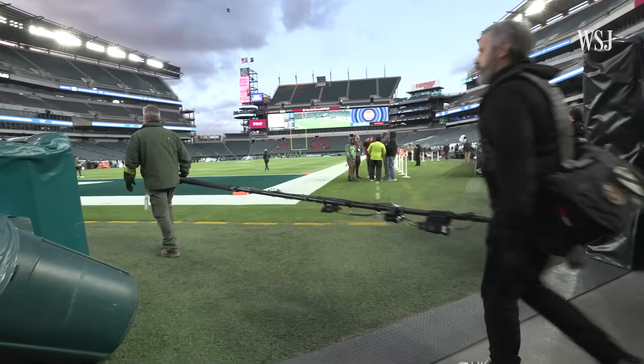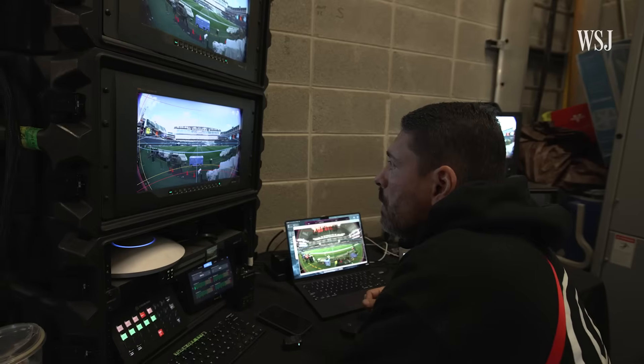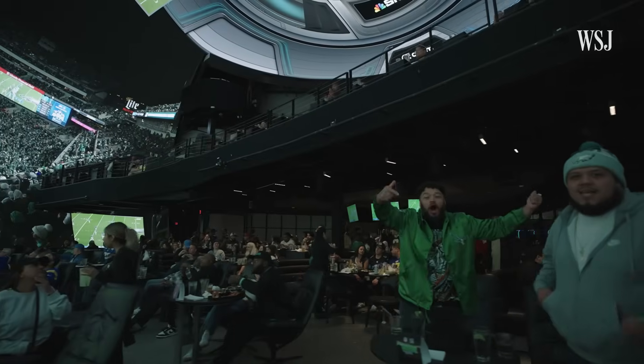Our team's on the ground shooting with five 8K cameras that are capturing those live streams. And that means for fans sitting here, it's just like being at the game. Hey, go fans!